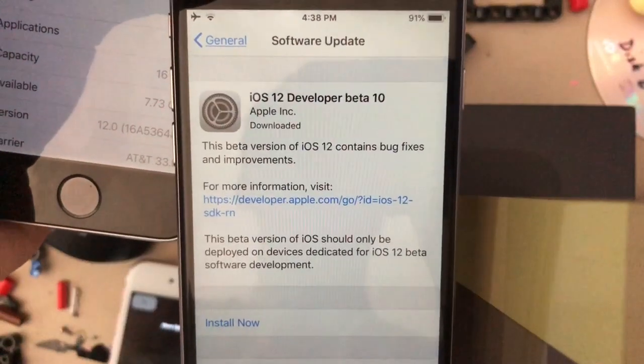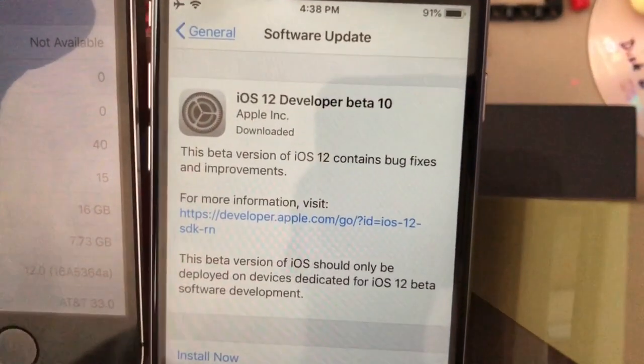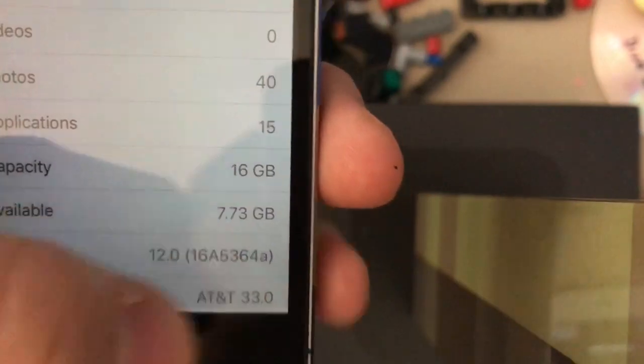What's up guys, this is Alistair. For today, Beta 10 was released unexpectedly to developers and it comes about 60 megabytes on my iPhone 6. My 5s I updated. Build number is 16A5364A.